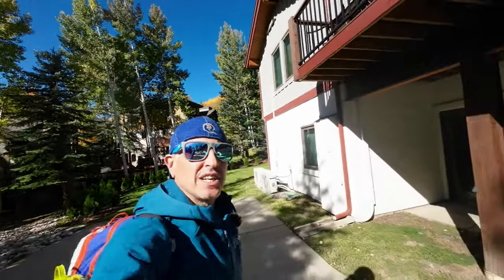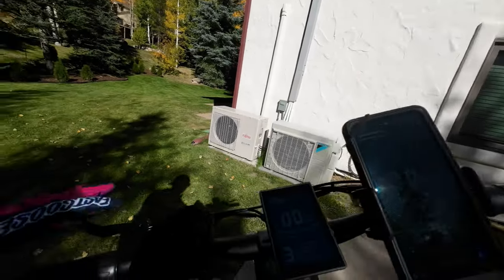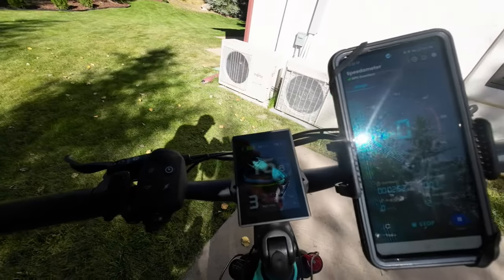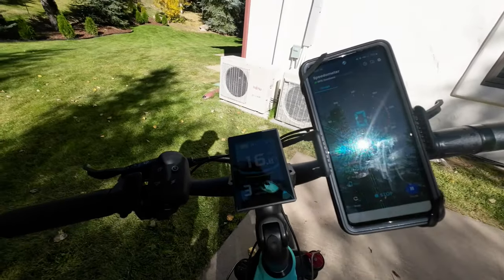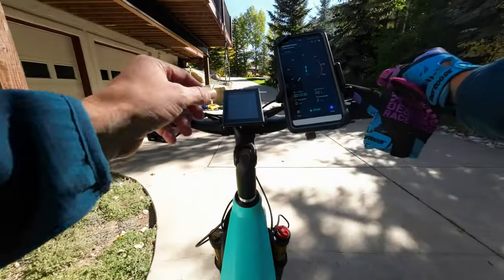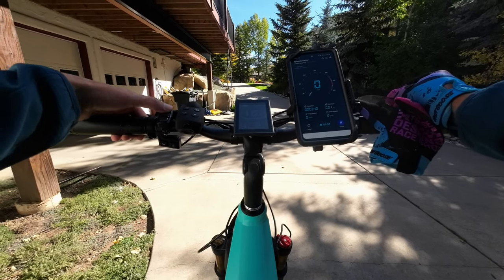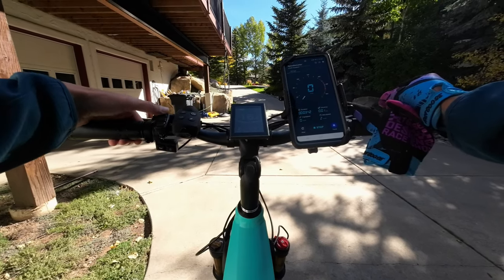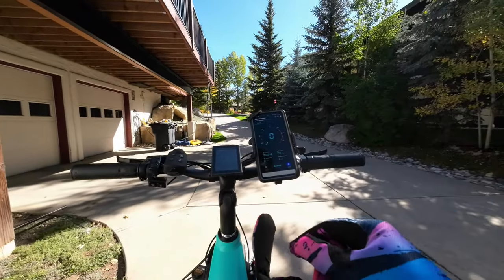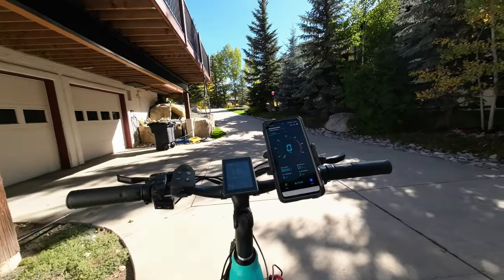We've got the GPS on so we can get an accurate idea of the mileage. Turning this bad boy on — it looks like we've got 53 volts. There are a couple different modes: it has five modes total. We'll keep it on mode four — we won't go to the highest — but we'll see what this bike has to offer.